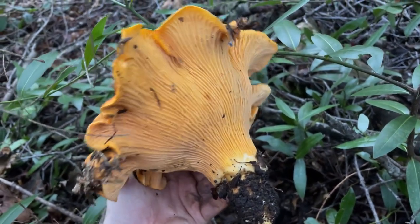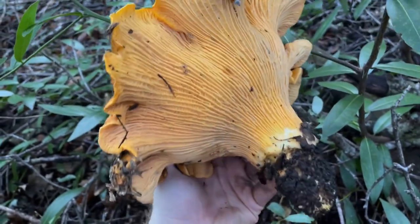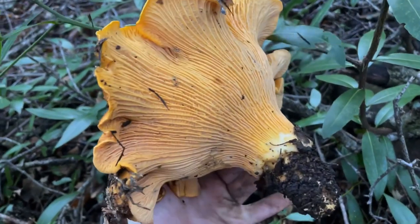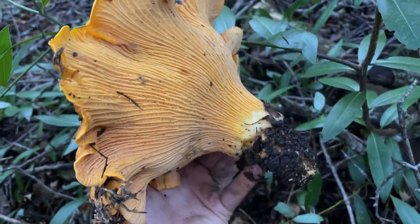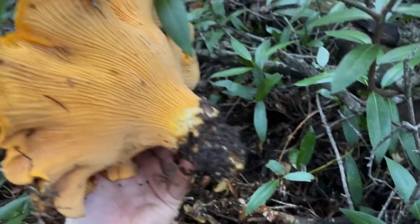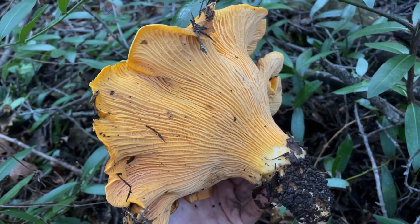Oh my god, look at this thing. It's so huge, I can't believe it. Wow. It's still pretty dirty on top but it's beautiful and clean underneath. I'm going to go ahead and trim off the base of this mushroom, pop it back down in the soil, cover up this hole, and go home and clean up the chanterelle to cook it up. It should be absolutely delicious.